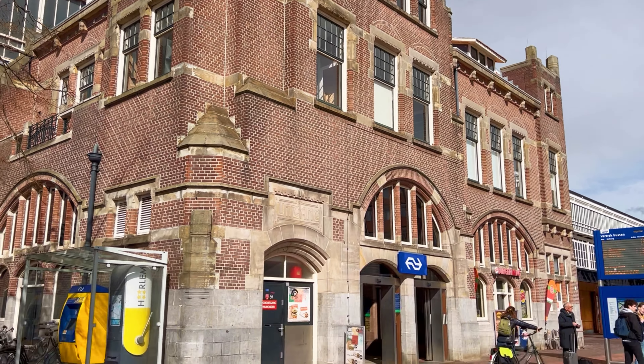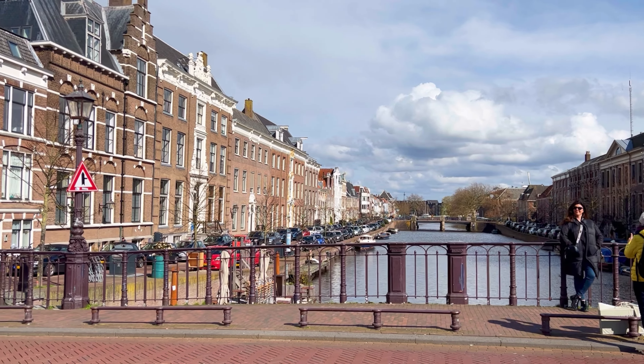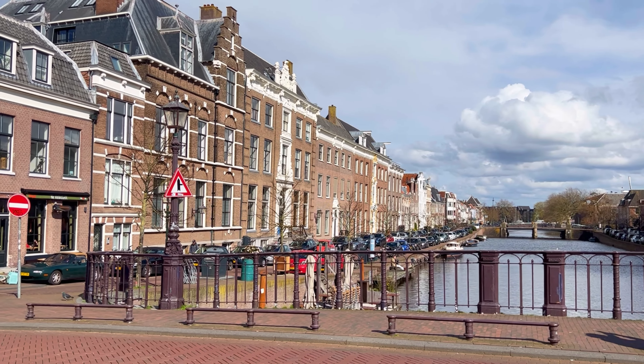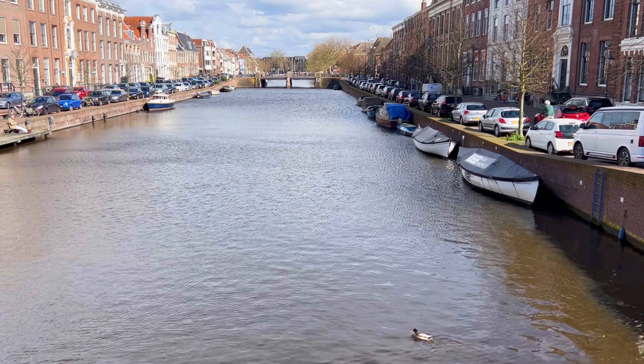The area around modern-day Haarlem has been inhabited since ancient times, with evidence of human presence dating back to the prehistoric era. By the Middle Ages, Haarlem had grown into a small village. But Haarlem's significance surged during the Dutch Golden Age, a period of exceptional economic, cultural, and artistic growth in the Netherlands. The city became a hub for artistic activity, attracting renowned painters like Frans Hals.